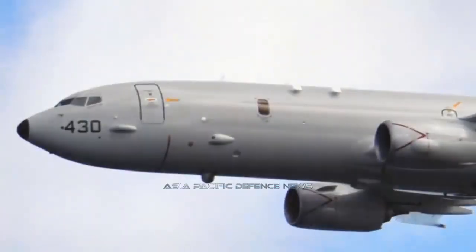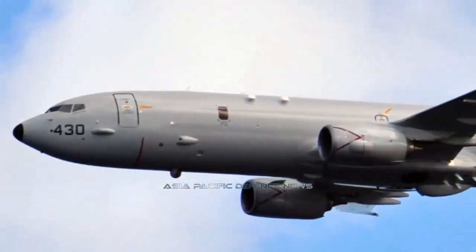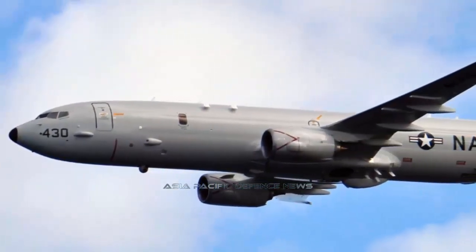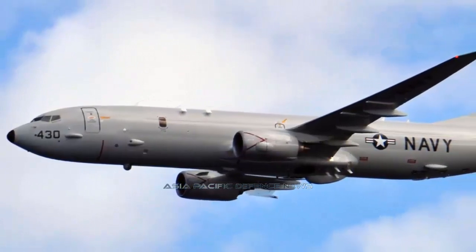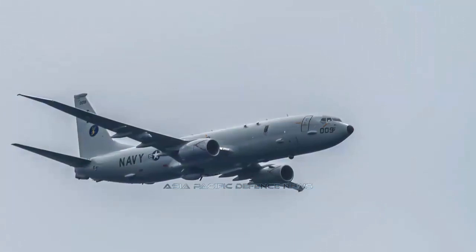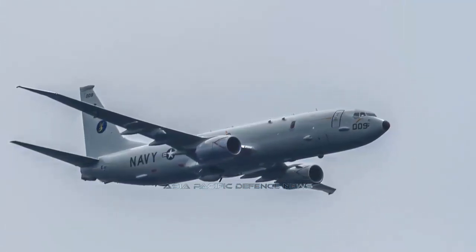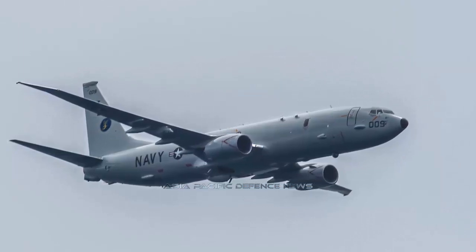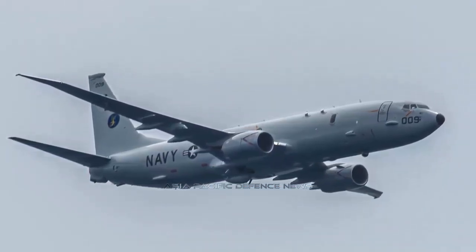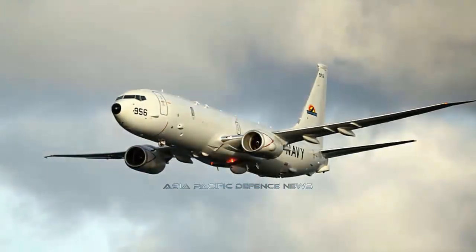The U.S. Navy has awarded Boeing a $1.6 billion contract modification to produce 18 P-8A Poseidon aircraft for the United States and allies. The deal funds production of 18 Lot 11 P-8A maritime aircraft in total: 8 for the U.S. Navy, 4 for New Zealand, and 6 for South Korea. According to Boeing, the Royal New Zealand Air Force will begin receiving aircraft in 2022 and the Republic of Korea Navy will begin receiving aircraft in 2023.